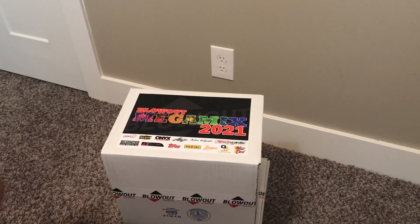Hello and welcome to Mr. J's Box Breaks. I've got the Blowout Megamix 2021 box here. I've got two of them actually — I'm going to do two separate videos.